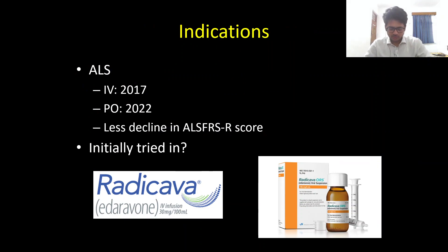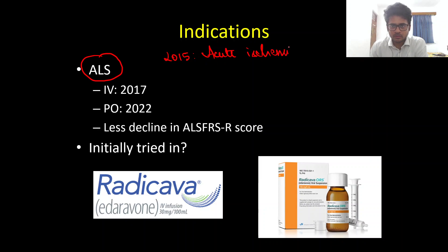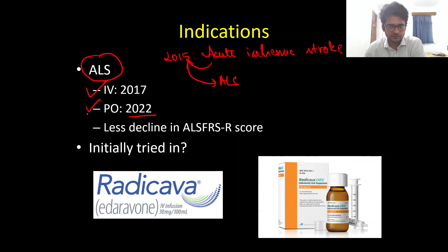Coming to the indications, it is FDA approved for ALS. Initially in 2015 in Japan, it was used for acute ischemic stroke, and then it was approved for ALS. The IV preparation was FDA approved in 2017, and very recently in 2022, the oral formulation was also FDA approved. Most studies examining Edaravone in ALS used the ALS-FRS score decline as the primary efficacy outcome. Unlike Riluzole which has a mortality benefit, Edaravone predominantly shows a less decline in the ALS-FRS score.